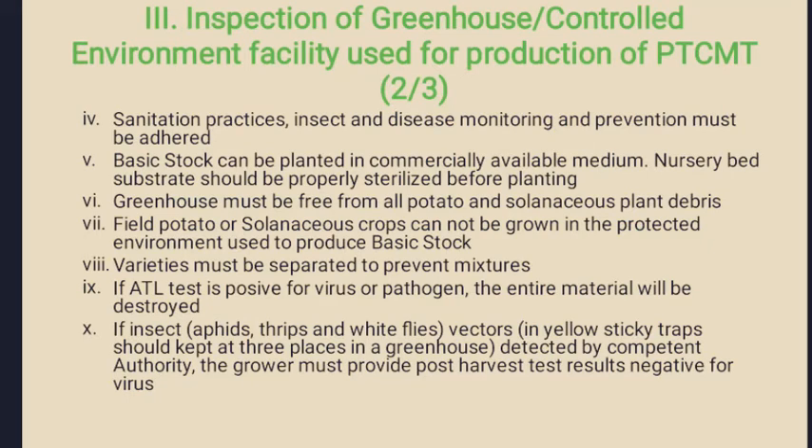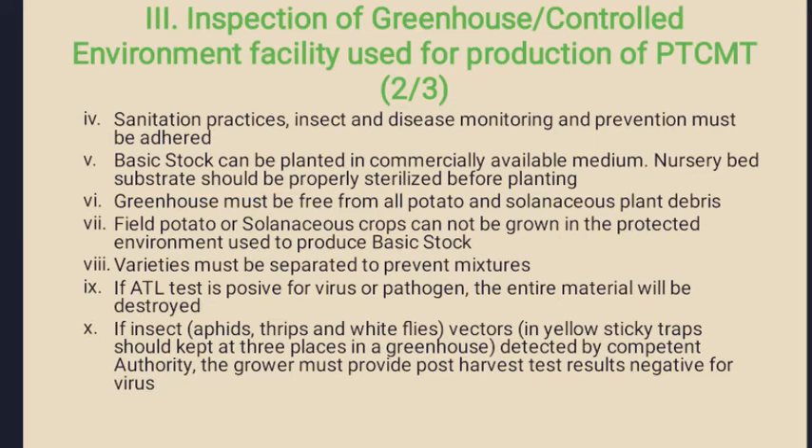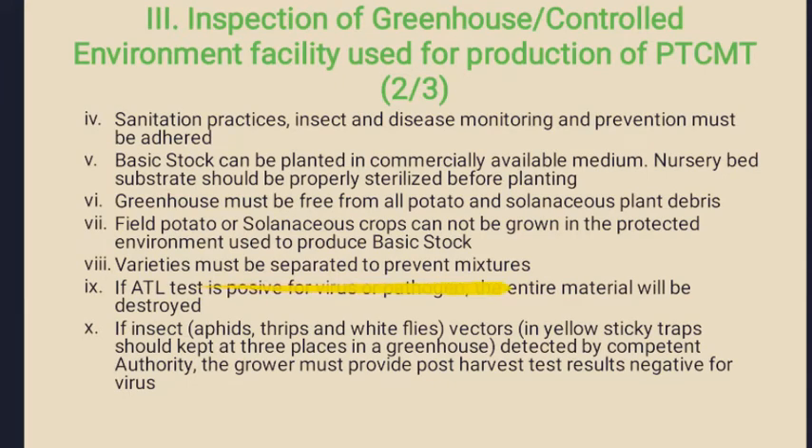Throughout the period, sanitation practices should be followed, and insects and disease are carefully monitored. We should not allow any insects or diseases. Basic stock can be planted in commercially available medium, and the nursery bed separate substrate should be properly sterilized before planting. The greenhouse must be free from all potato and solanaceous plant debris.